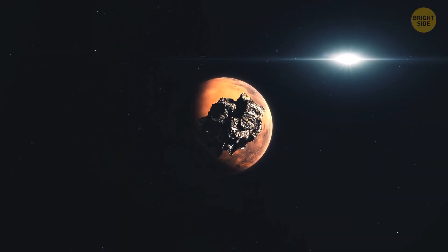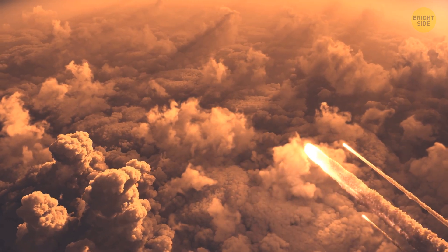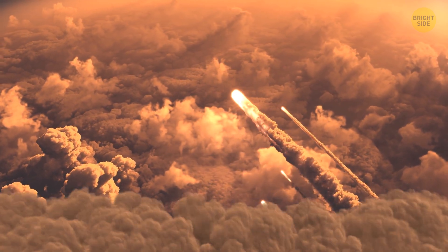Eventually, the red planet will gain its own ring, just like Saturn. But that won't be the end of it — Mars' gravity will pull this space debris in, resulting in a hailstorm of falling rocks and metal on its surface.